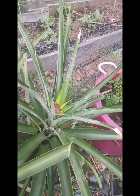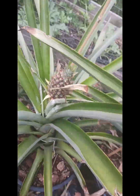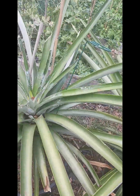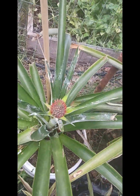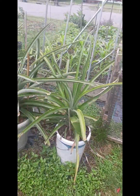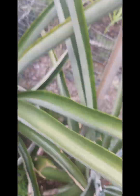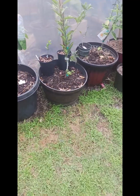Pineapples — we have pineapples coming out. There's one, two, three, four, five, six, seven, eight. We have eight pineapples this year!